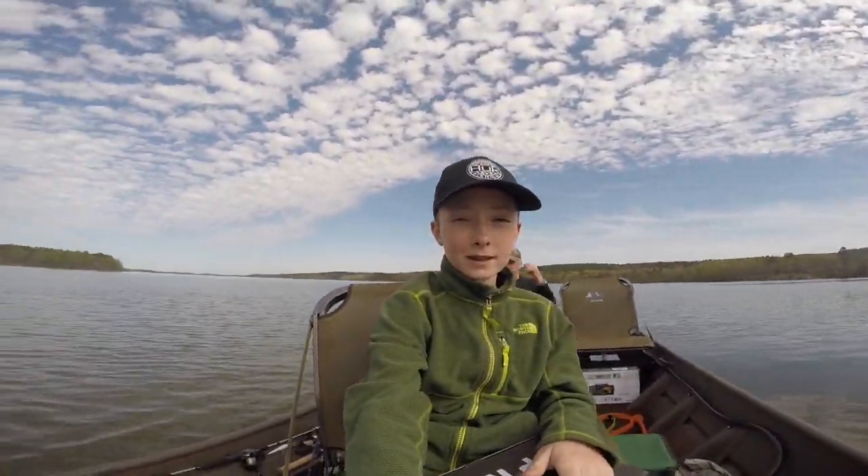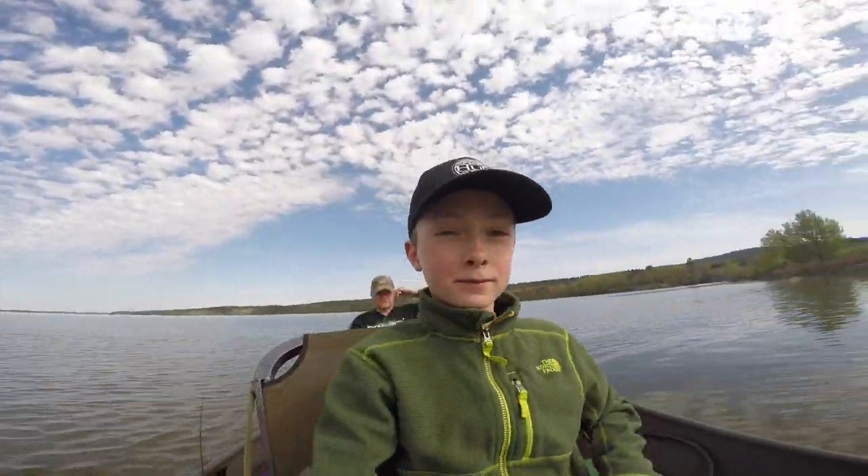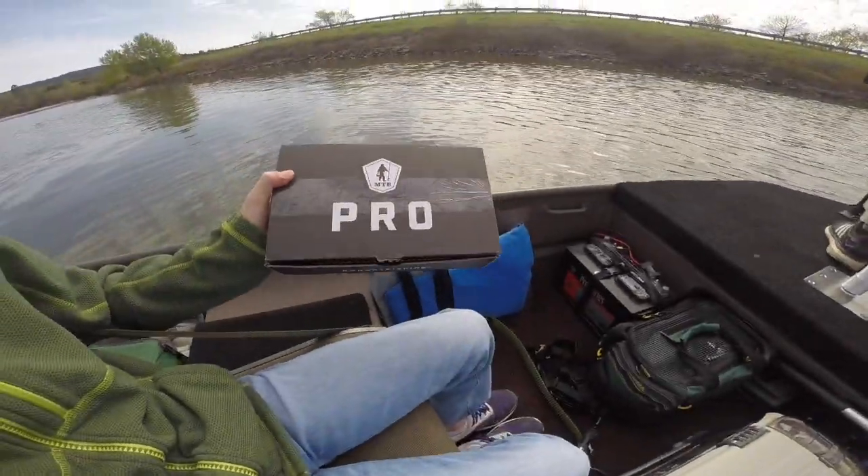So today we are out here on Lake Maumelle with our brand new boat, and today I'm going to do a Mystery Tackle Box Challenge.